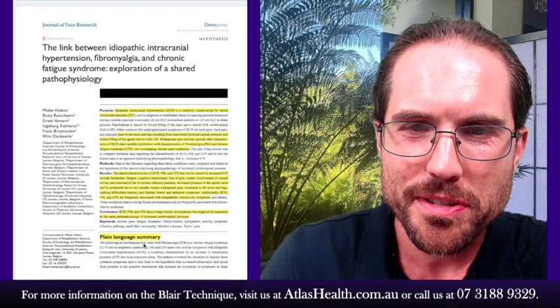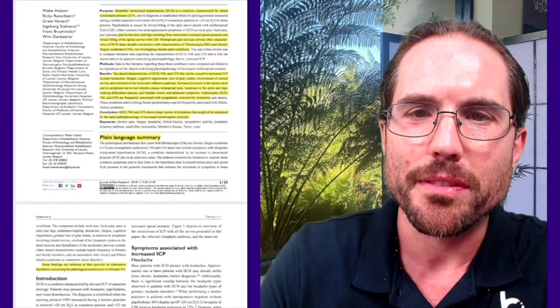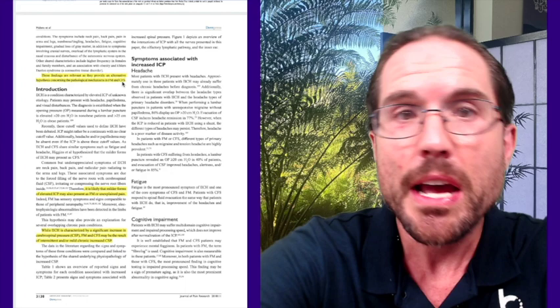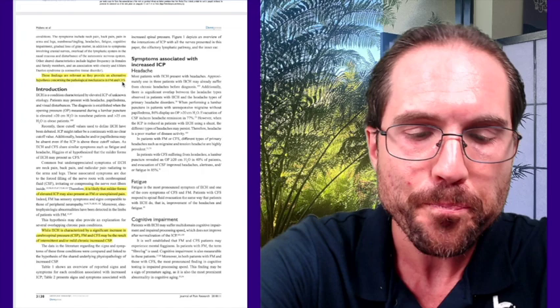Increased pressure in the spinal canal and in peripheral nerve sheaths causes widespread pain, weakness in the arms and legs, walking difficulties (ataxia), and bowel, bladder, and sphincter problems. IIH, fibromyalgia, and chronic fatigue syndrome are frequently associated with sympathetic overactivity syndromes and share a large variety of symptoms that might all be explained by the same pathophysiology of increased cerebrospinal pressure. The article also provides a plain language summary, offering a possible explanation for why people experience the symptoms associated with chronic fatigue and fibromyalgia.